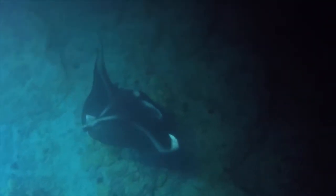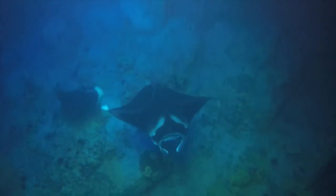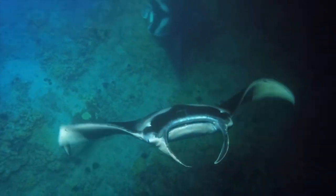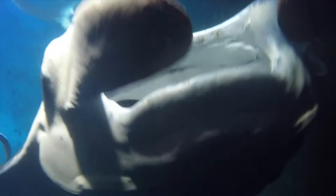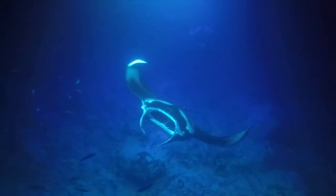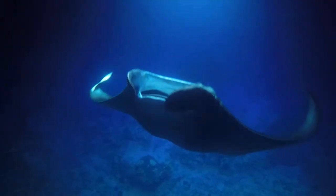One thing you'll definitely want to be aware of is the rebooking policy should you not see any manta rays. That's more of a risk on the north boats but does happen at Keauhou a handful of times a year. You want to know: if I end up on a trip like that, do I get to go out again, or do I get a refund? For the most part, most companies will take you out again at no cost or reduced cost, but confirm that before booking.